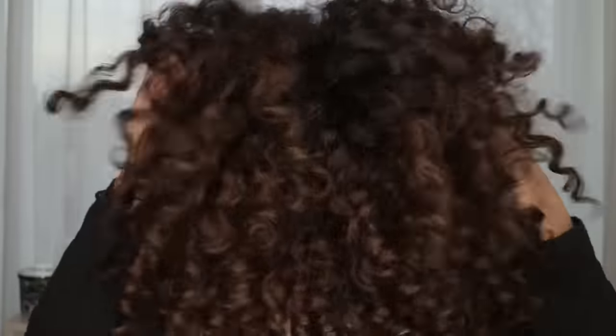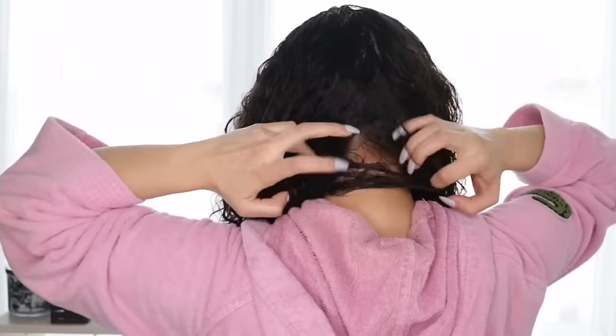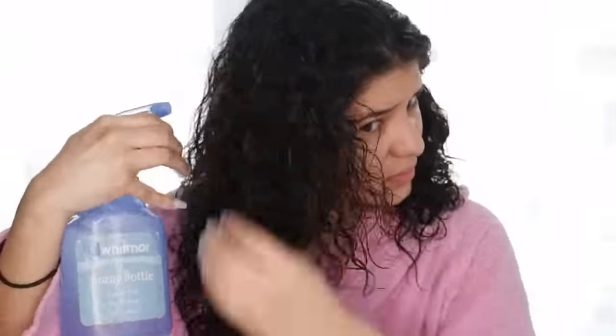Hi guys, welcome back. I went in the shower and detangled my hair with conditioner and rinsed it off, then wrapped my hair in the diva towel to get rid of excess water. I re-wet my hair with a spray bottle so I can control how wet it is. I just don't want my hair to be soaking wet — just normal wet is fine. Then I'm going to section off my hair into two sections.